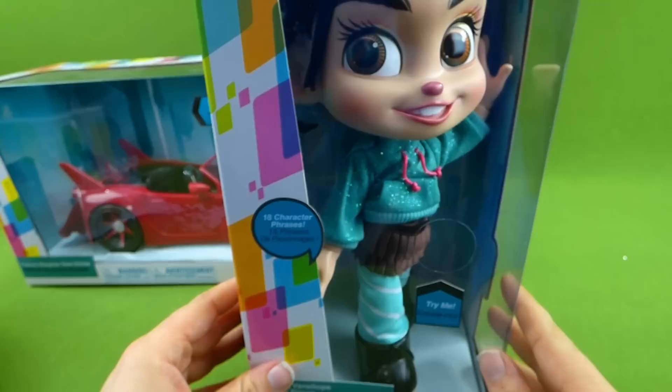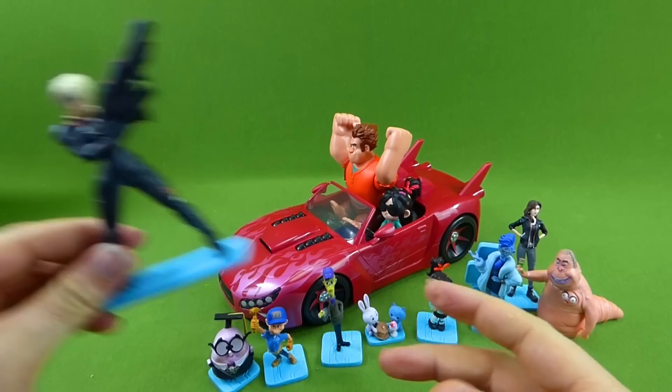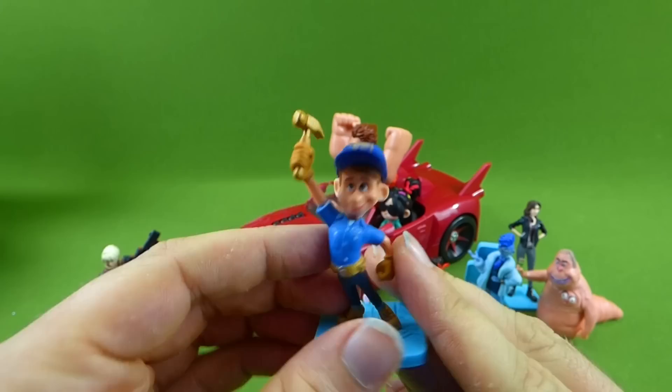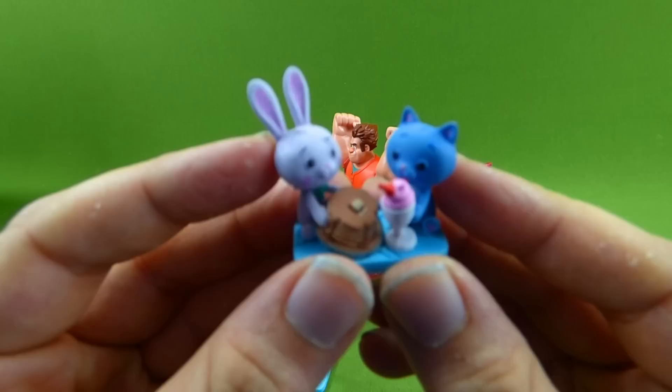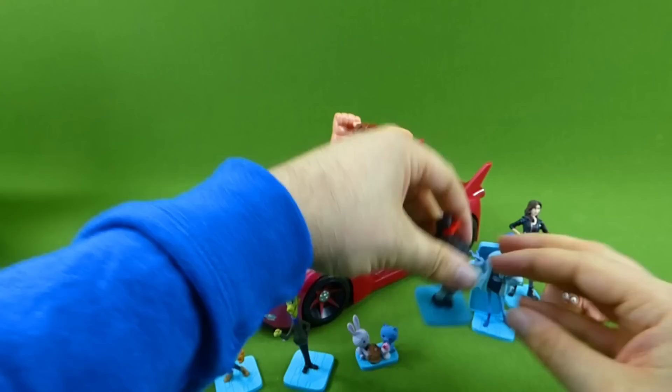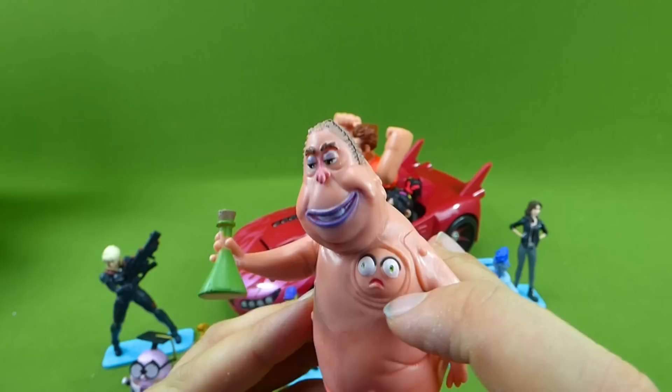Alright, we finally got everything out of the box. We have all of our figurines here: Captain Calhoun, Mr. Knowsmore, Fix-It Felix Jr., the Glitch Man, the Bunny and the Kitty that eat the milkshakes and pancakes, Vanellope, Yesss, Double Dan — it's kind of weird looking, he's got this little thing in his chest, that's freaky looking — and Shank.